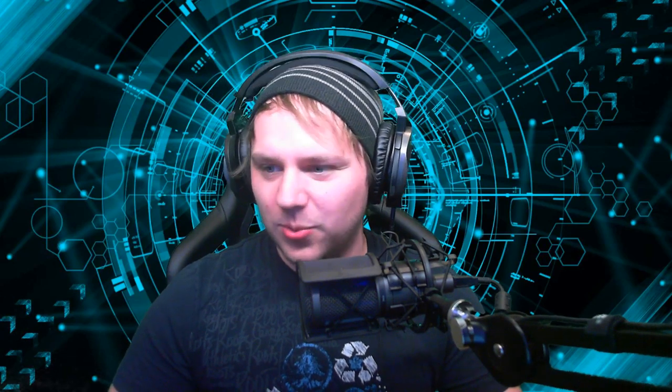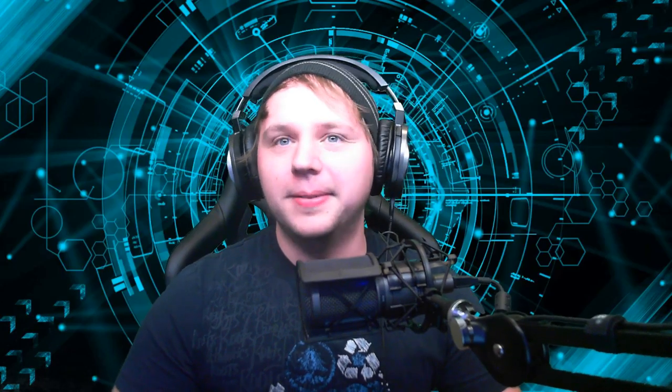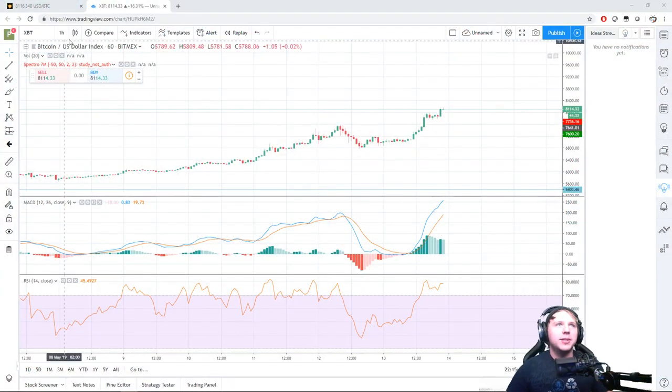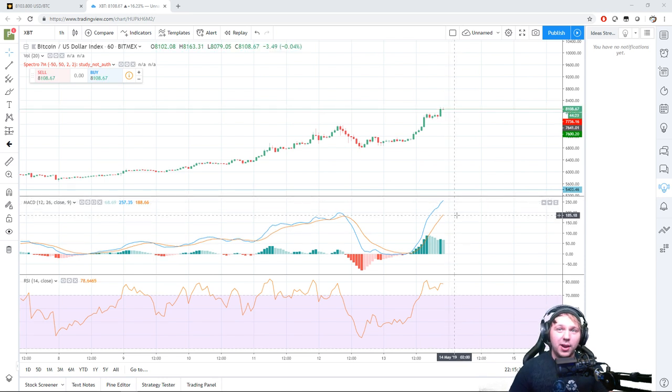I start up the music and play it for an hour — when the music stops, the live stream ends. We always start with the charts. On the one-hour graph, the blue line is above the signal line, which indicates the price will continue to rise.